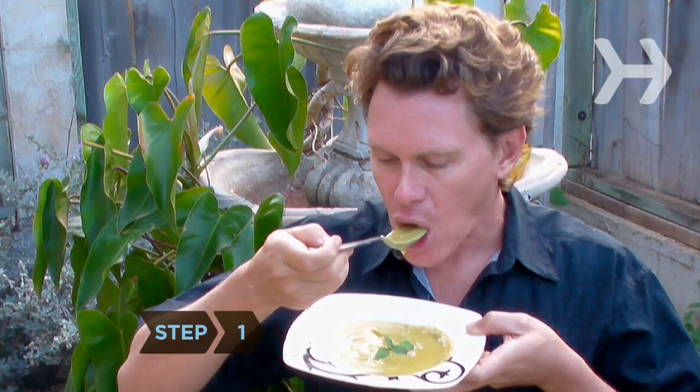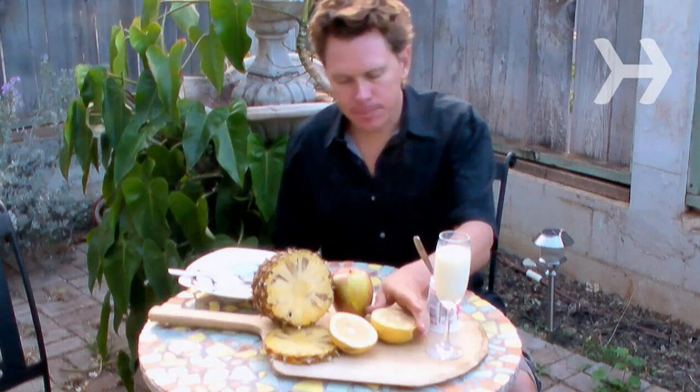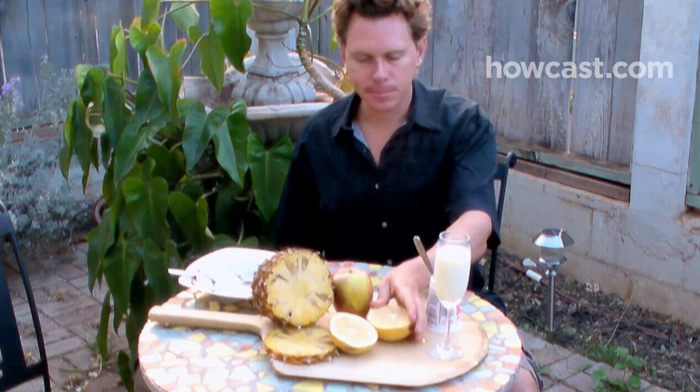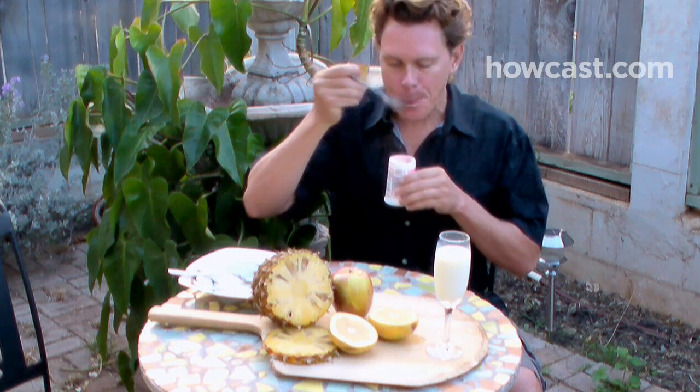Step 1. Eat as much watercrest soup as you want, as well as fruits with high water content such as apples, grapefruit, kiwi, melon, peaches, pineapple, and oranges, and drink 8 ounces of skim milk or fat-free yogurt during the first day.